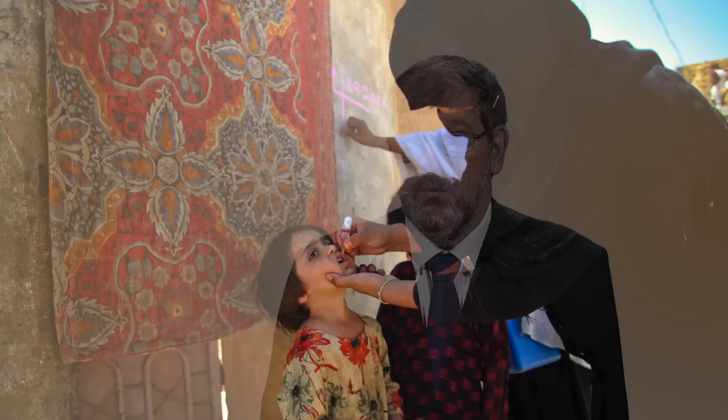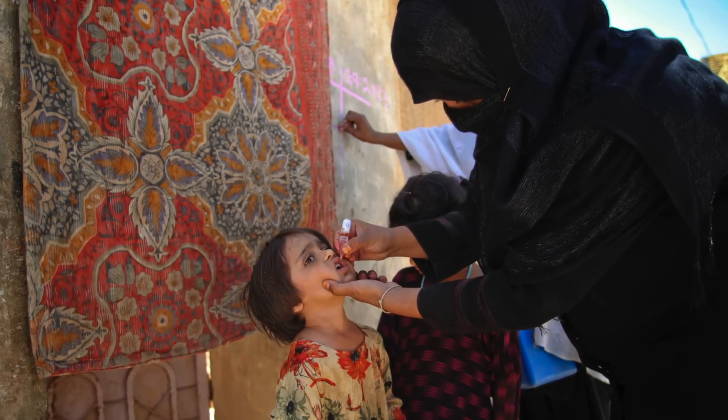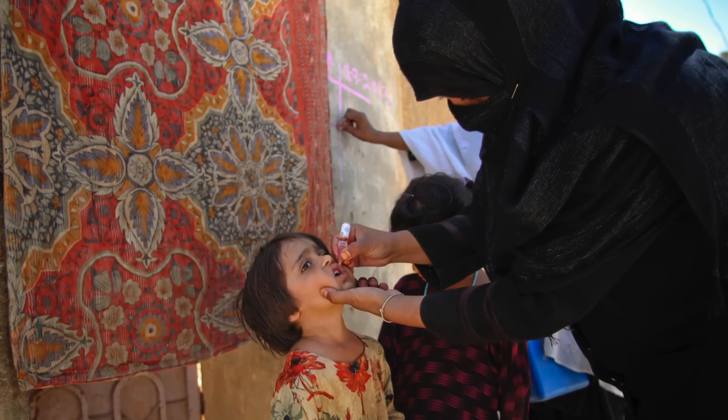The oral polio vaccine, which I will call OPV, protects children by introducing weakened strains of the virus into the child's body, just like the flu and measles vaccines. This offers immunity in much the same way as wild polio spreads infection. When the virus in the vaccine makes its way into the intestine, it begins to replicate, causing antibodies to build up. This is called mucosal or intestinal immunity.